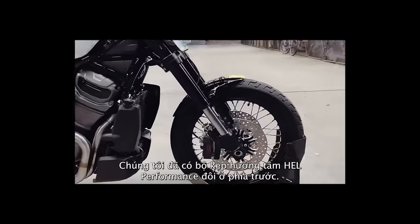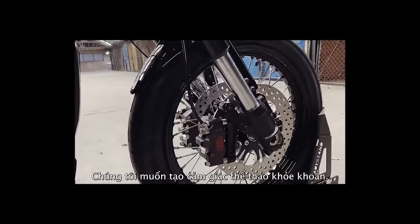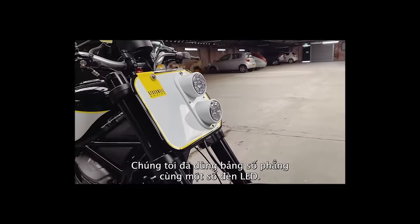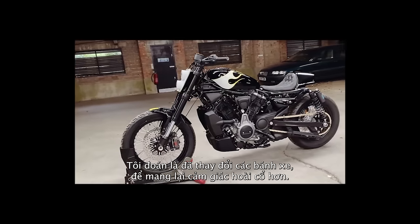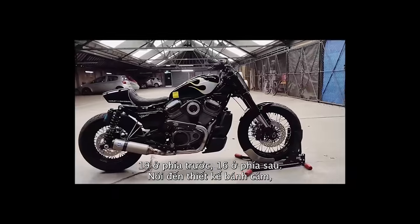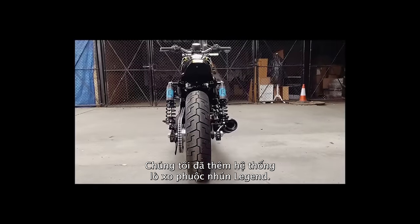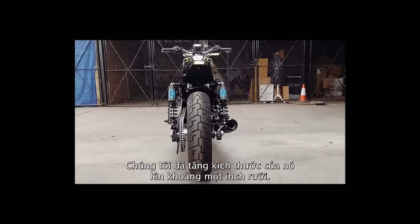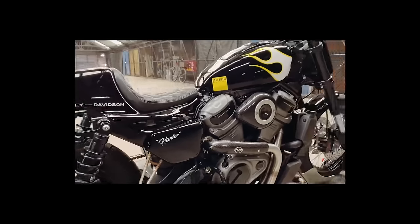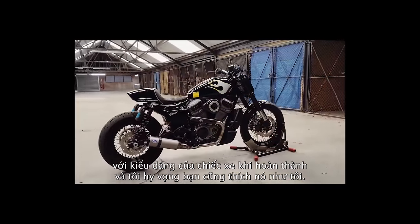Adds a little bit of performance there as well. We've got twin Hell Performance radial calipers up front. We wanted the sporty vibe, so we went with the flat track number board with some LED lights in there as well. Switched the wheels out to give it more of a retro feel — 19 on the front, 16 on the rear, went for the lace design. Moving on to the back, we had Legend Suspension, so we've jacked it up by about an inch and a half. Added the chain drive just because we like the look of it. I'm real happy with how the bike turned out, and I hope you like it as much as I do.